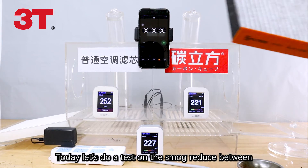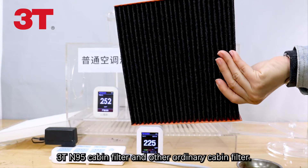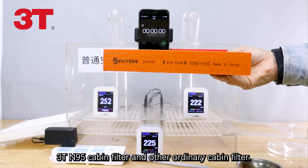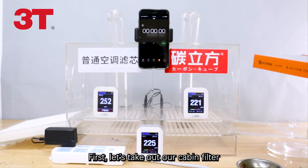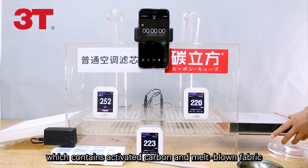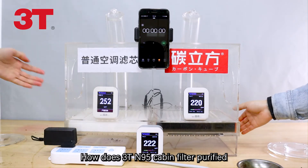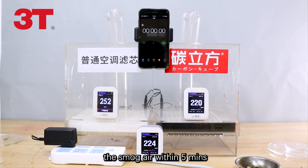Hello everyone! Today, let's do a test on the smart reduce between 3T N95 cabin filter and other ordinary cabin filters. First, let's take our cabin filter which contains activated carbon and melt-blown fabric. How does the 3T N95 cabin filter purify the air? We'll wait 5 minutes.